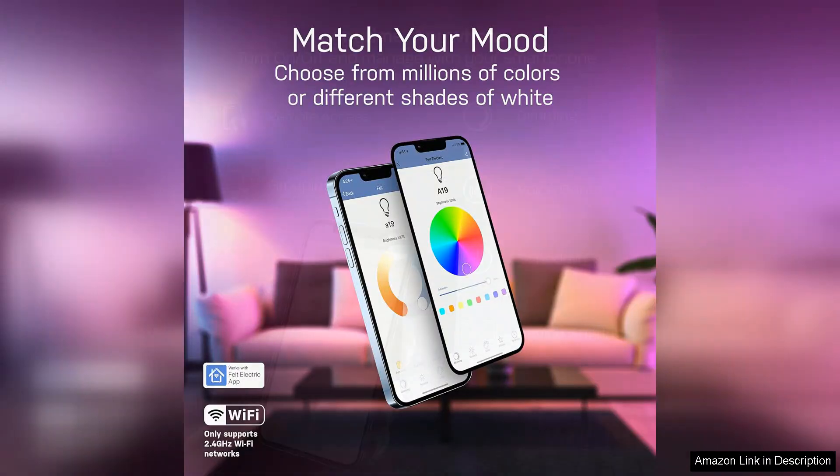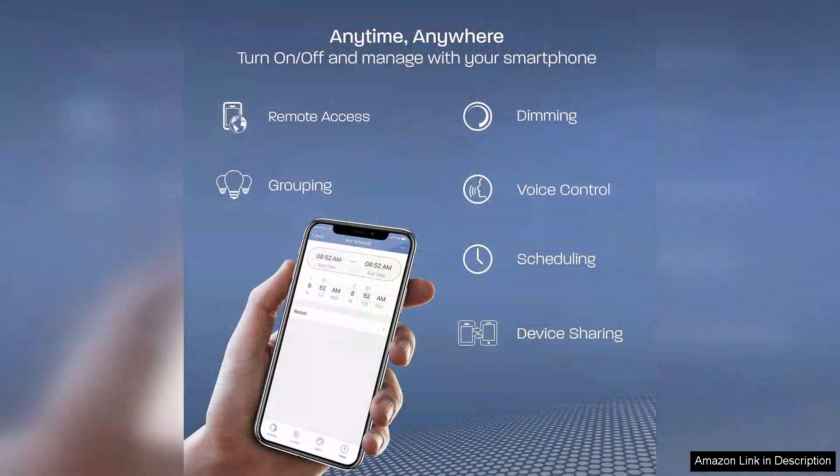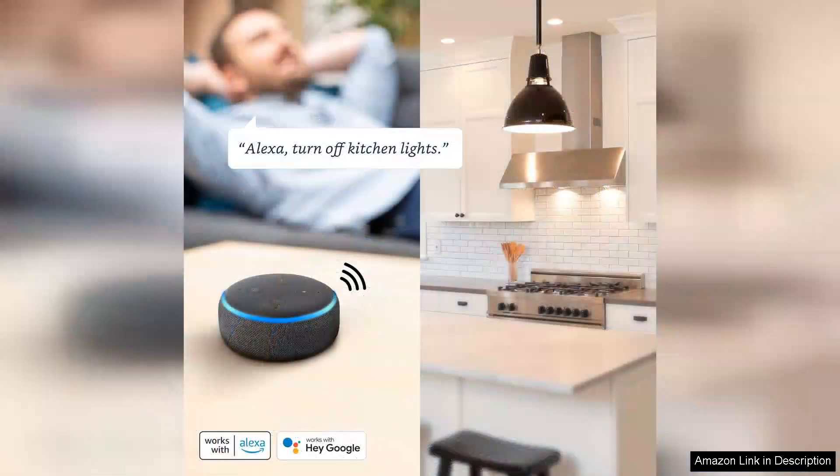Installation is a breeze — simply screw them in like a traditional bulb. Connect to your Wi-Fi and sync with the Feet Electric app. The app is intuitive and user friendly, enabling you to control multiple bulbs from your smartphone.